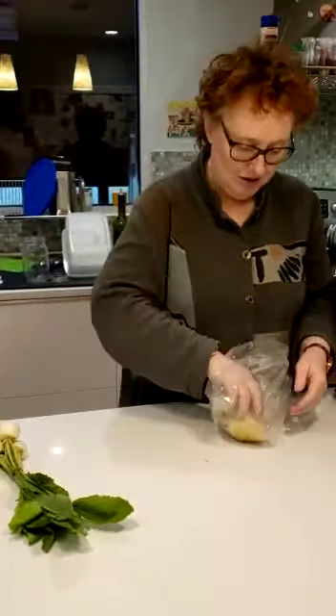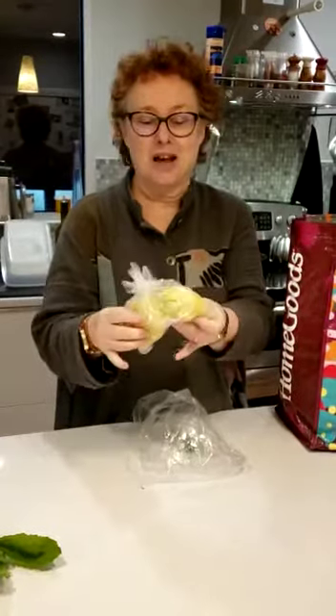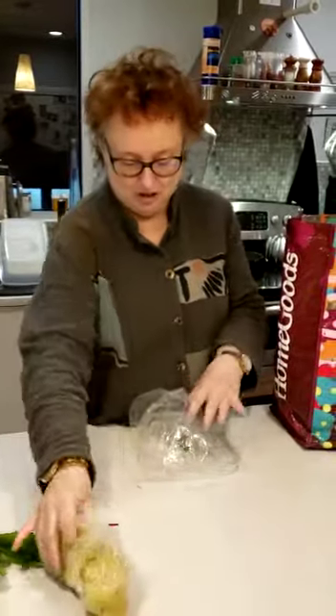We got sauerkraut that's naturally fermented and grown — it's from cabbage grown at the farm. They shave it, they salt it, they ferment it for us. So we have that.